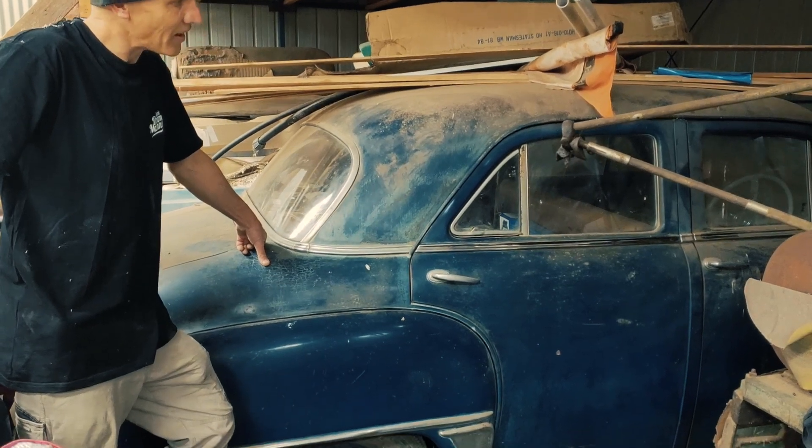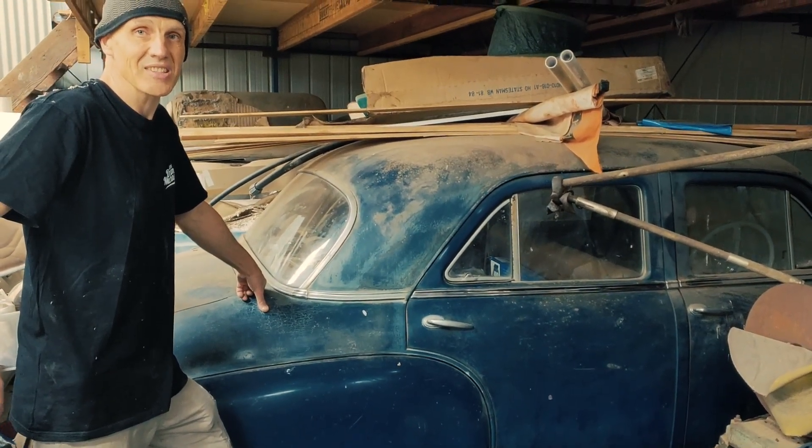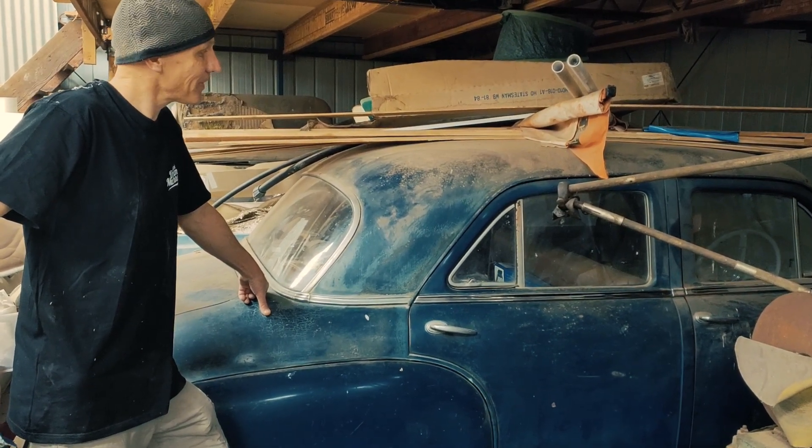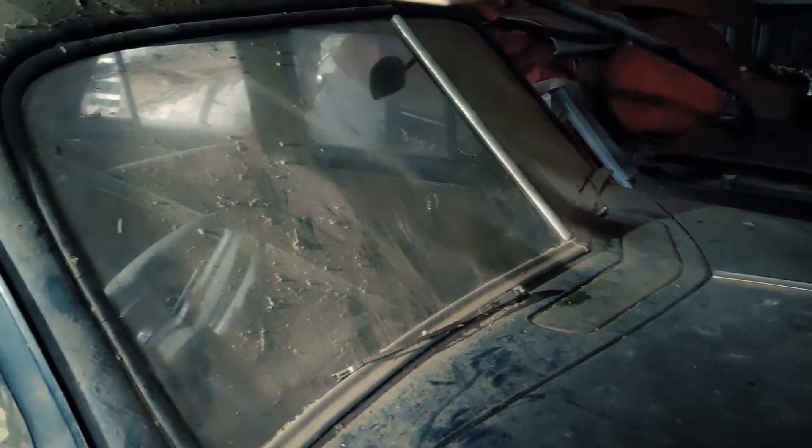It's all original. It's complete. I've driven it myself back in the 80s, and since then it's just been parked in a shed somewhere. It's still got the original motor.